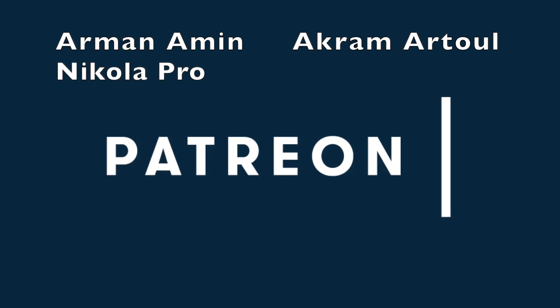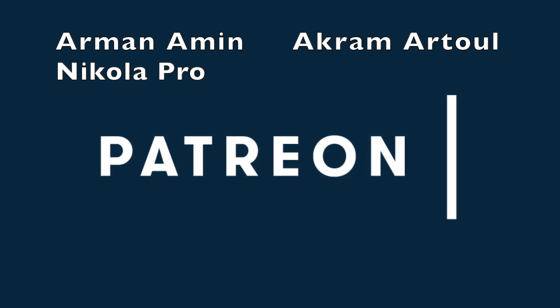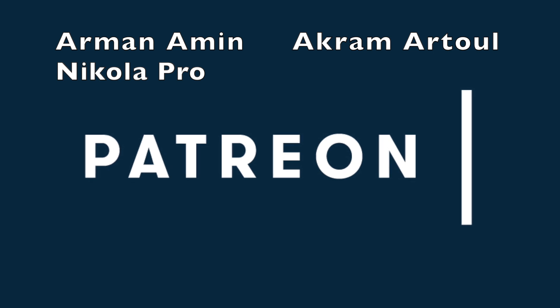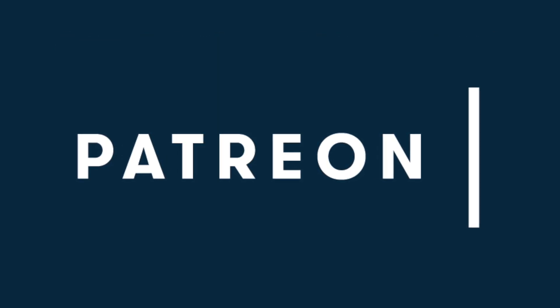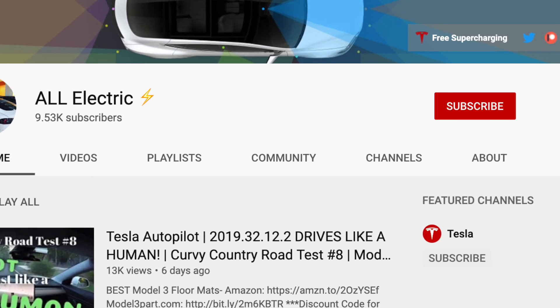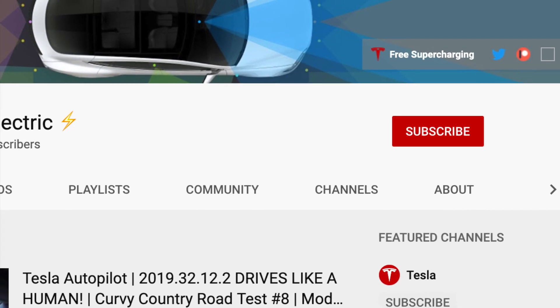I want to give a huge shout-out to our Man of Men, Akrama Tool, and Nikola Pro for supporting this channel over on Patreon. Click the link down below to support this channel. Thank you guys so much. Please share this video with a friend, hit that subscribe button, and I'll see you guys in the next one.